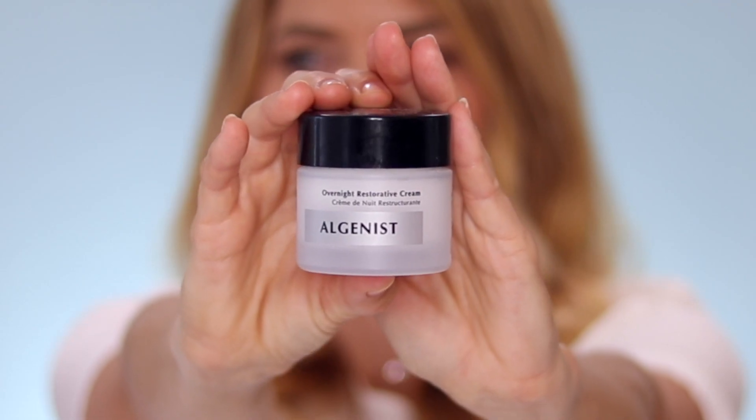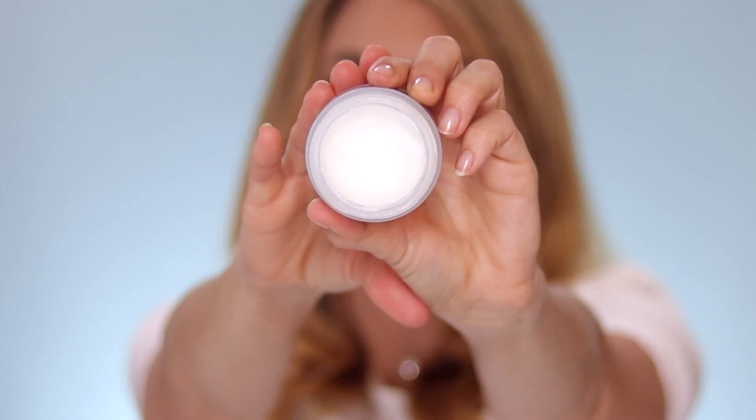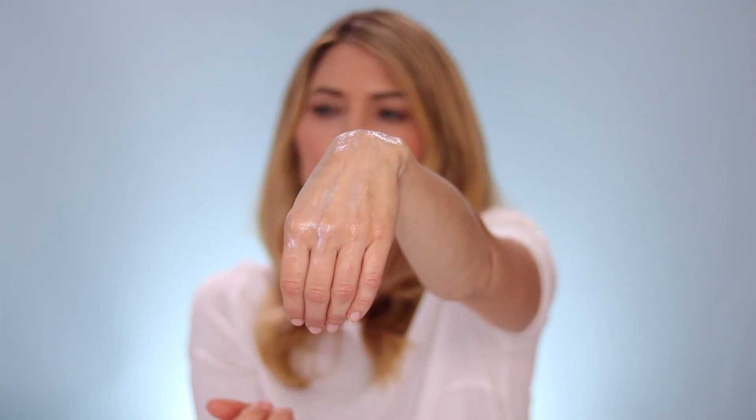The last step is to seal in all this wonderful skincare with a moisturizer. I've been loving the Algenist Overnight Restorative Cream — it's a really hydrating cream that locks in the Retinol Reform and the hyaluronic acid. I wake up and my skin feels great, looks youthful and radiant, and it's not dry. When my skin isn't tight in the morning, that's a sign that a retinol product is really working for me. This is how I use the Retinol Reform and work it into my skincare routine.